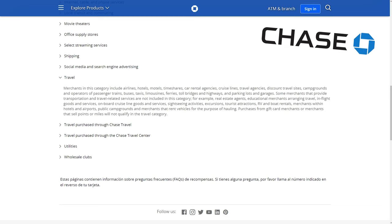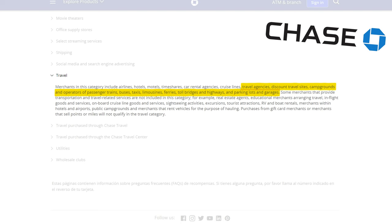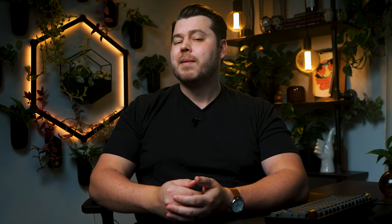The most glaring differences I've noticed are that campgrounds, discount travel sites, travel agencies, toll bridges and highways, buses, passenger trains, ferries, parking lots, and garages are typically counted as travel with the Chase Sapphire Preferred, but are not included as travel with the Built Mastercard.